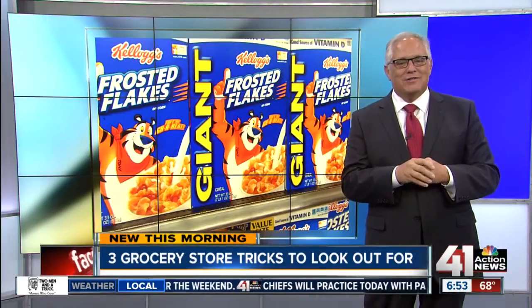Consumer Reports also recommends staying away from anything with a cartoon character on the box. A study found brand trust was 16 percent higher when the character on the box appears to be directly looking at shoppers. Keep that in mind when you pick up that box of Frosted Flakes — Tony the Tiger is not to be trusted.